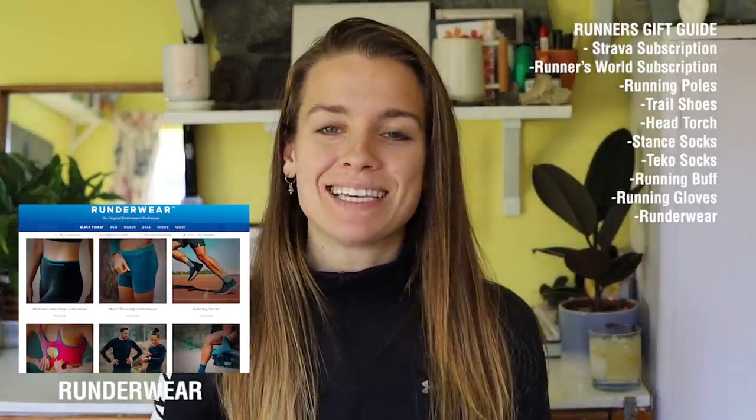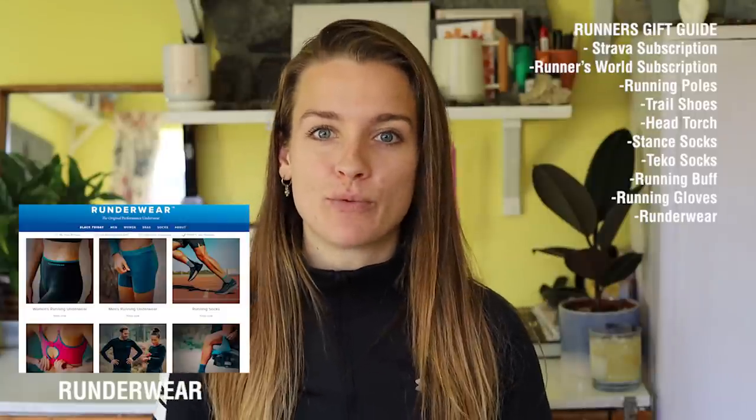The next piece of kit is perhaps for someone a little bit closer to you, and that is Rundawear. Rundawear is a running underwear brand made for people who run, but obviously perfect for all different types of activity. I wore them for the first time during my latest ultramarathon and they were extremely, extremely comfortable. They look good, they feel very nice. You may not think that you need a specific type of underwear for running, but actually in terms of health as well as comfort it can be really beneficial. They obviously do men's and women's as well, so something for everyone.